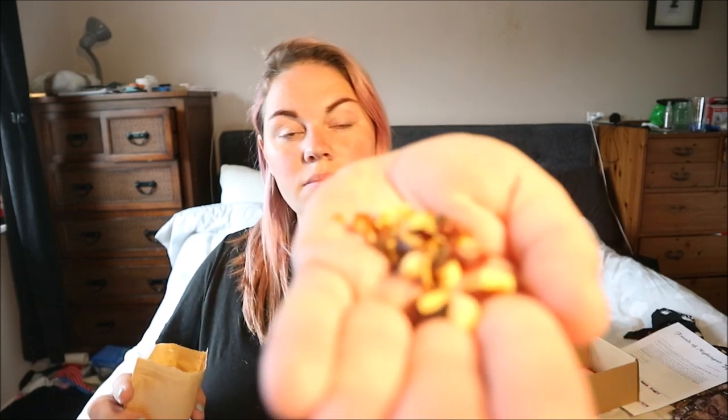The next one is Orange Sunshine: hibiscus, orange peel, candied orange, rose peel, candied orange blossom, and papaya. On the website it says 'the zesty and exotic flavor of our Orange Sunshine will make you feel like you're bartending in the morning sun.' I was a little worried because it mentions rose, but this just smells like straight-up orange. I'm excited to see what colour it makes!